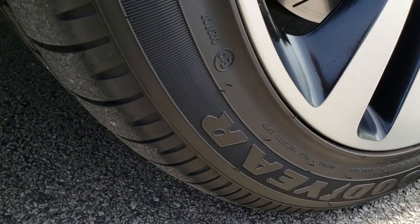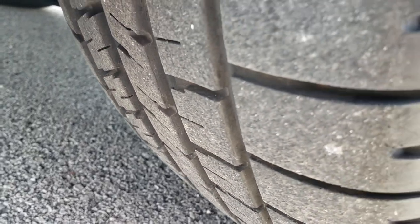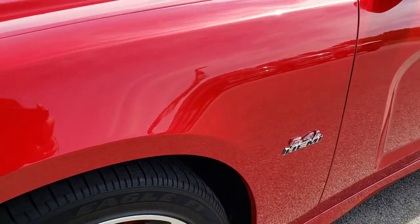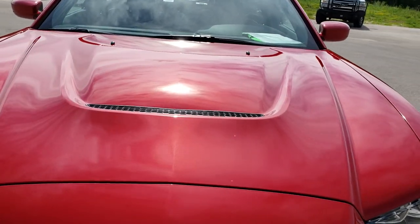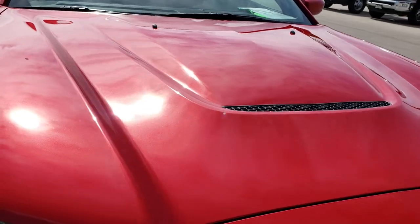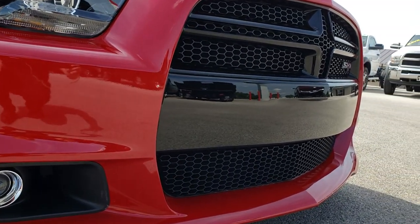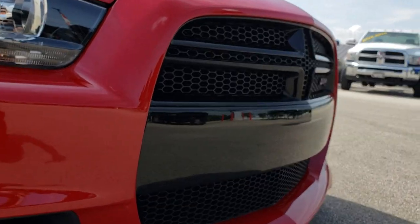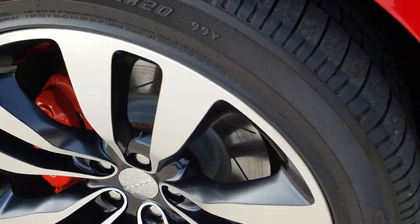Painted and polished alloy rims. Goodyear Eagle F1 245-45ZR20 tires with about 60% of the tread left. This car has Brembo brakes on it. There are no scuffs or scrapes on that front rim. Redline 3 pearl coat is the color — it's got a lot of metal flake in it, really good looking color. The front bumper and valence is in excellent condition. No scuffs or scrapes, and it's never even had screws put in the front bumper, which is always a plus on these sports cars.